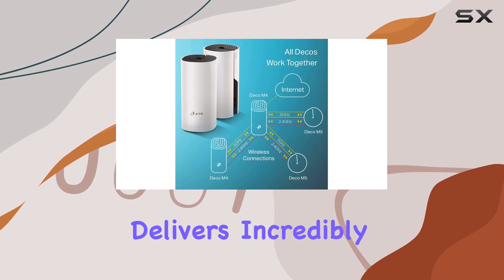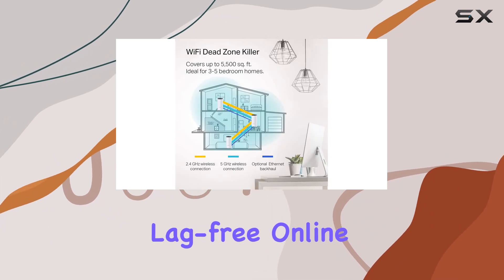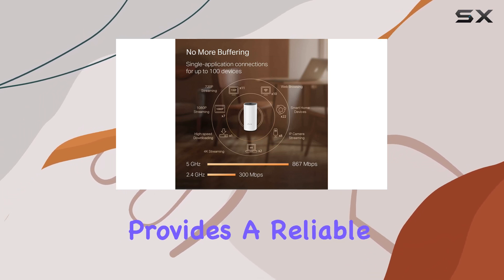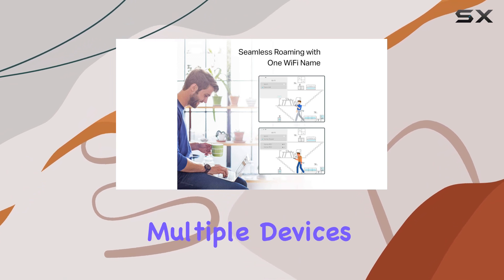Performance-wise, the Deco M4 delivers incredibly fast AC 1200 speeds, ensuring lag-free online gaming, seamless 4K streaming, and quick file transfers. Its dual-band technology provides a reliable and efficient connection, perfect for handling multiple devices simultaneously.